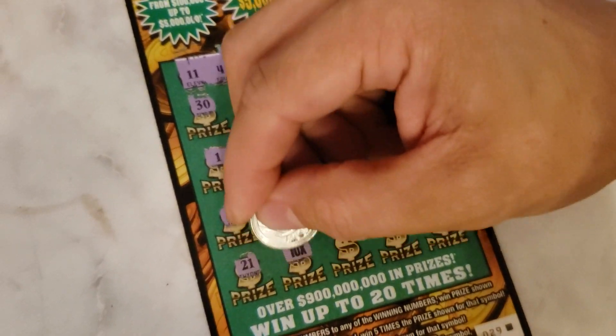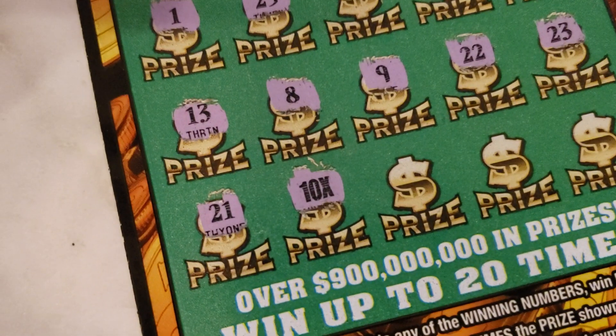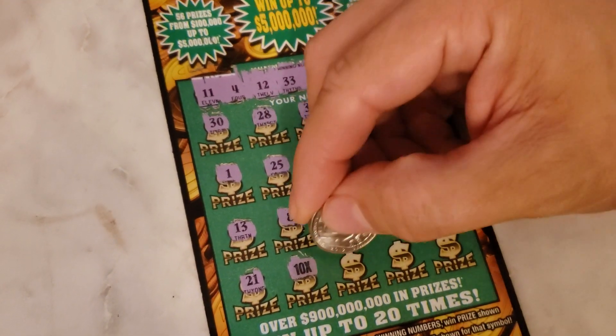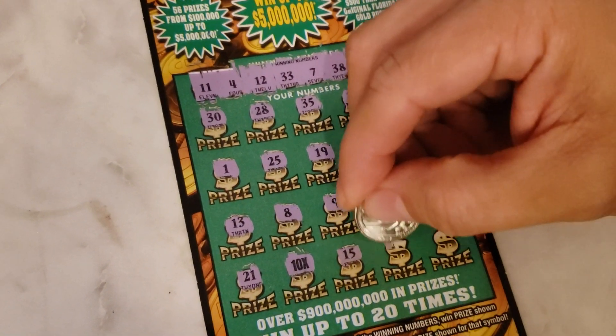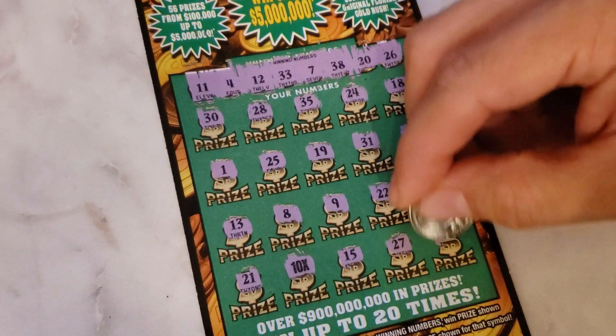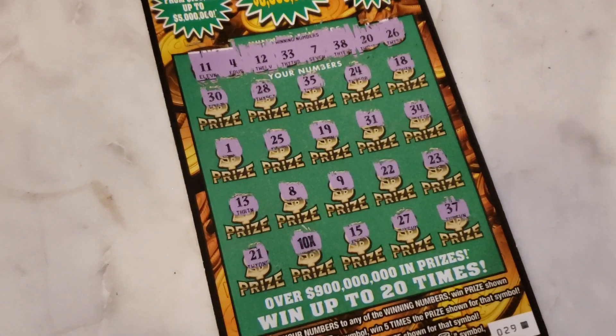We have a ten times! Alright guys, we have a ten times — we'll leave that to the end. Let's go ahead and see what's next to that: a number 15, a number 27, and last number, number 37.